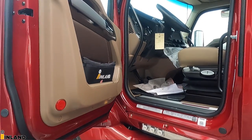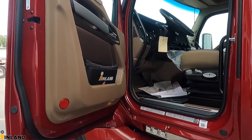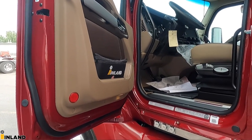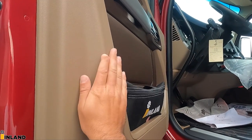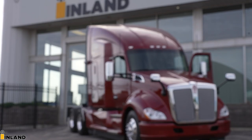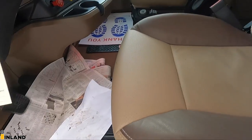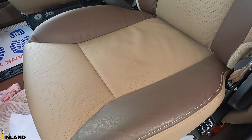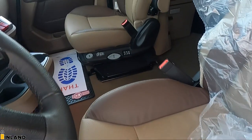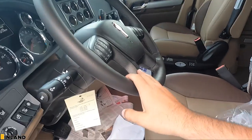You'll notice we have the tan interior. This is a little bit of a redesign of the tan interior and this is the last of this style — the new style cabs are all black. You have the option to trick out the trim pieces. Up here we have the heated, cooled leather seats with the perforations in them, and the same thing on the passenger side with the swivel seat. It has a leather-wrapped steering wheel.